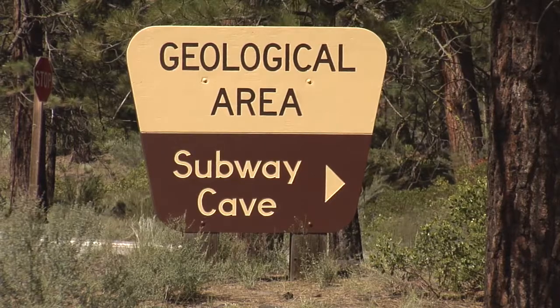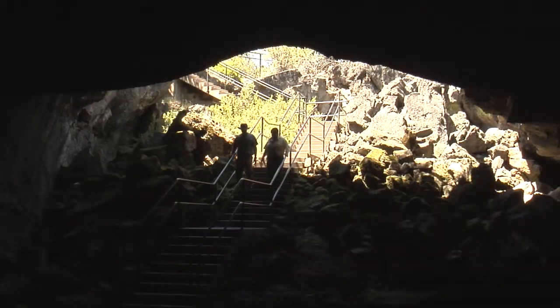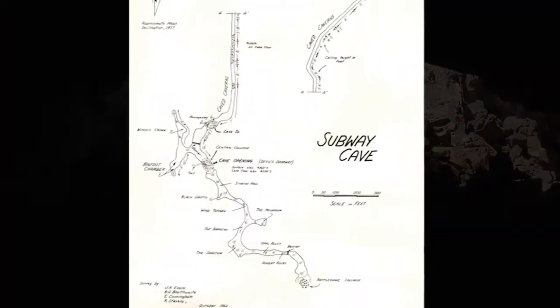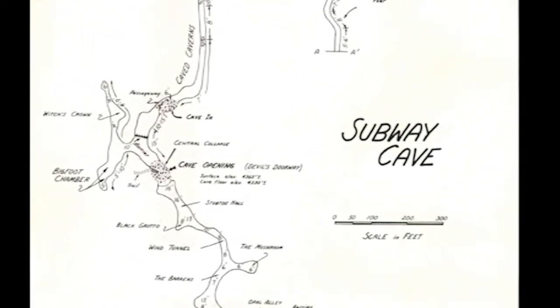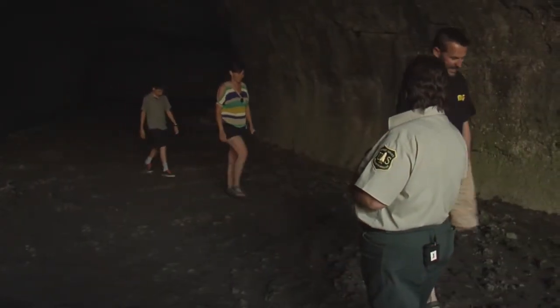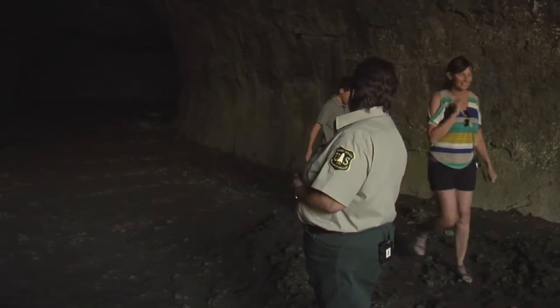Some of the lava tubes in the forest are well known and heavily used. This includes Subway Cave. With 1,300 feet of winding lava tube, Subway Cave is one of the largest and most easily accessible lava caves in the world. Subway Cave gets upwards of 50,000 people in a season from April until November, and that kind of use does take its toll.